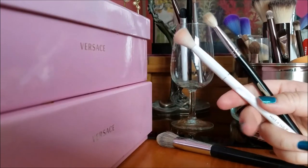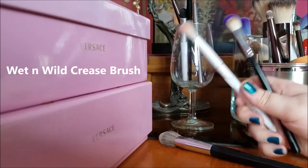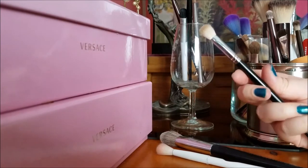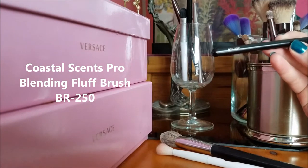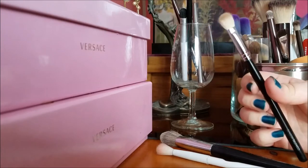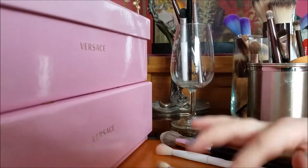These two crease brushes — this one is for my transition shade, which I didn't do today. This one I use for adding really dark eyeshadow. This is a dupe for the MAC 217 — it's the Coastal Scents BR 250. I was watching a brush declutter yesterday and a girl said this brush sucks, and I was like same, except I'm not getting rid of it because I do like it. It's kind of scratchy compared to others I own but it gets the job done and doesn't hurt my eyes.